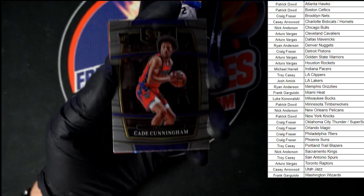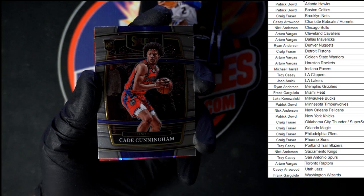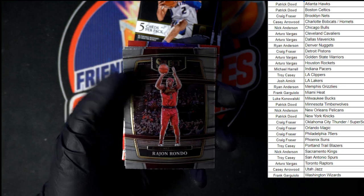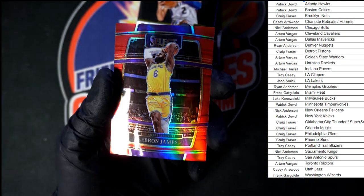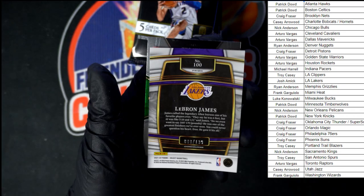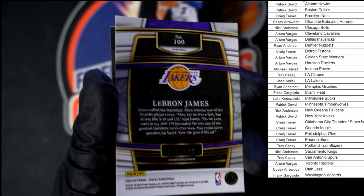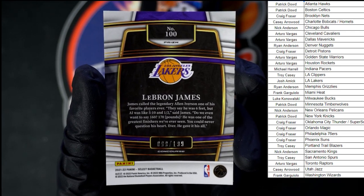There we go — Cade Cunningham right off the bat, first card in the pack. Going to Detroit of course, going to Craig F with the win on that one. We got Rondo, Banton. Oh nice — LeBron right there, very nice LeBron for the Lakers. That is number 99 of 199 — let's get you a good look at that number. There it is, 99 of 199, LeBron James. This one going to Josh A with the Lakers, and behind that Al Horford for the Celtics.